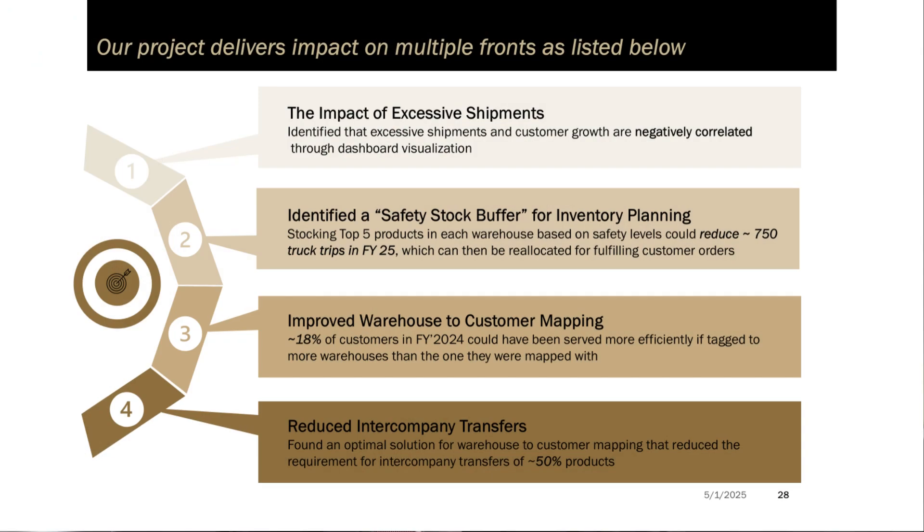The results speak volumes: a projected reduction in excessive shipments for 50% of their products, over 18% fewer internal transfers, and 750 fewer truck trips in a single year — saving costs, reducing emissions, and improving customer experience.